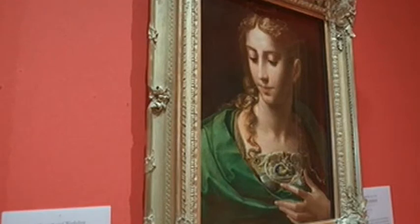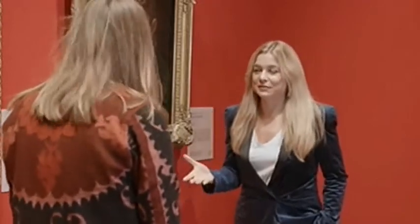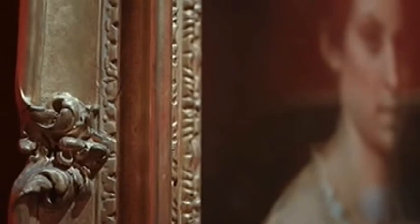It's absolutely incredible, the finesse of it and how refined it is. But there's a painting in here that's not even finished, and it still manages to be a masterpiece by Andrea del Sarto. I think this is one of the most interesting portraits.